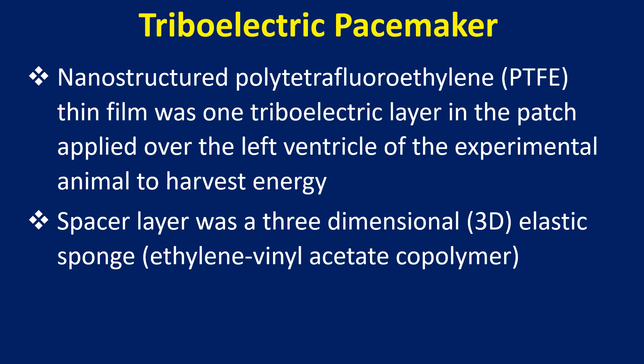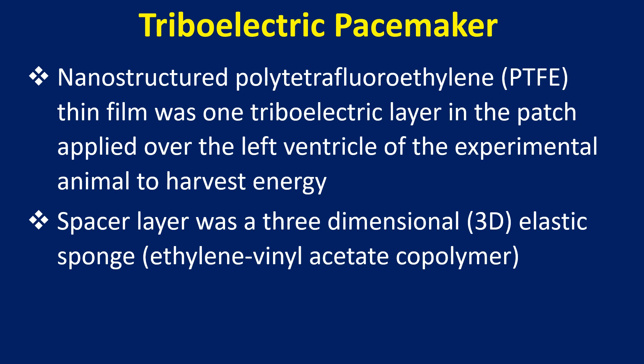A nanostructured PTFE thin film was one triboelectric layer in the patch applied over the left ventricle of the experimental animal to harvest energy. The spacer layer was a 3D elastic memory alloy ribbon made of highly resilient titanium, utilized as the keel. The whole assembly was enclosed in a flexible Teflon film and a polydimethylsiloxane layer.